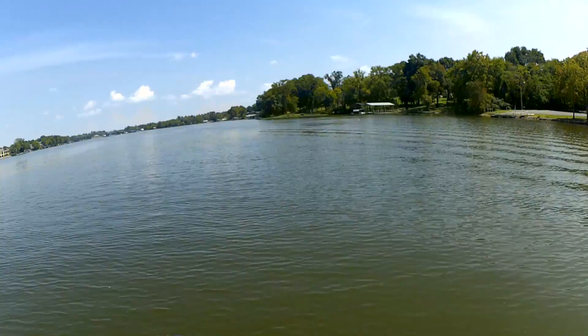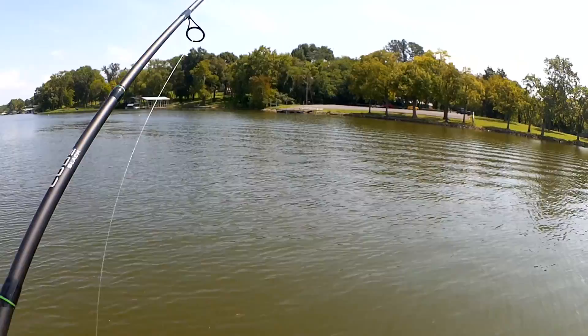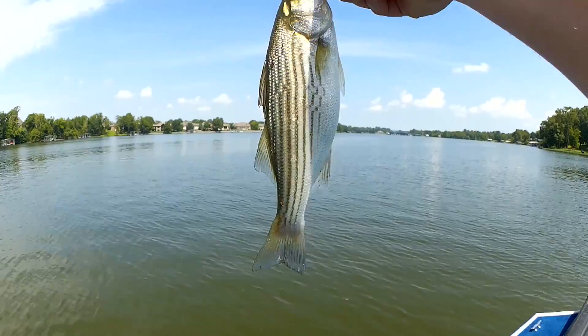Fish — what do I got here? I was on my way back to the dock and I hooked up with something. White bass? No, that's a striper — baby striper. He really wanted that thing. I mean, there's a chance it's a hybrid, but I'm pretty sure these are stripers.